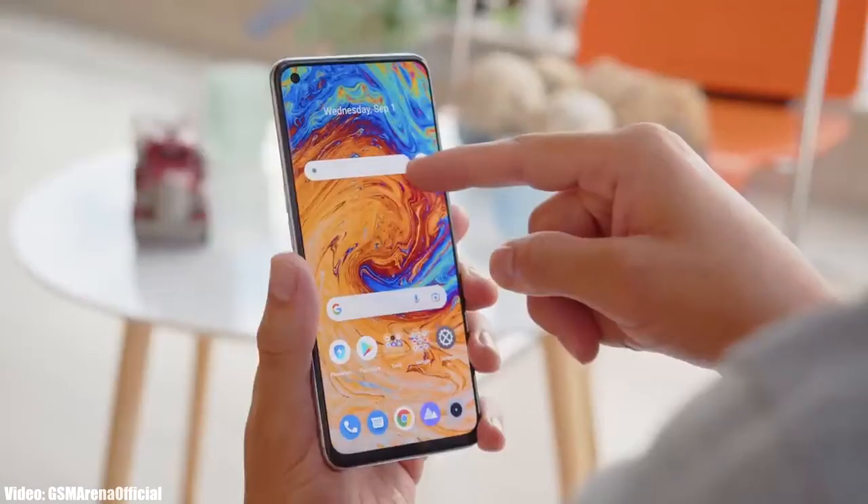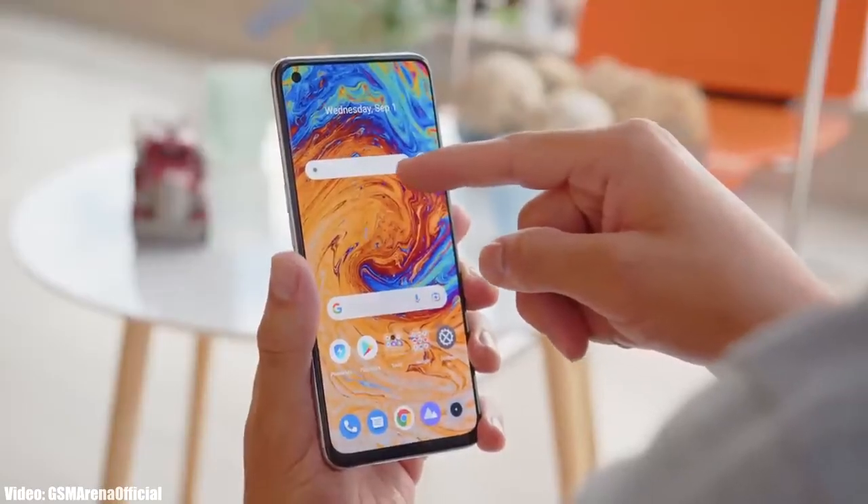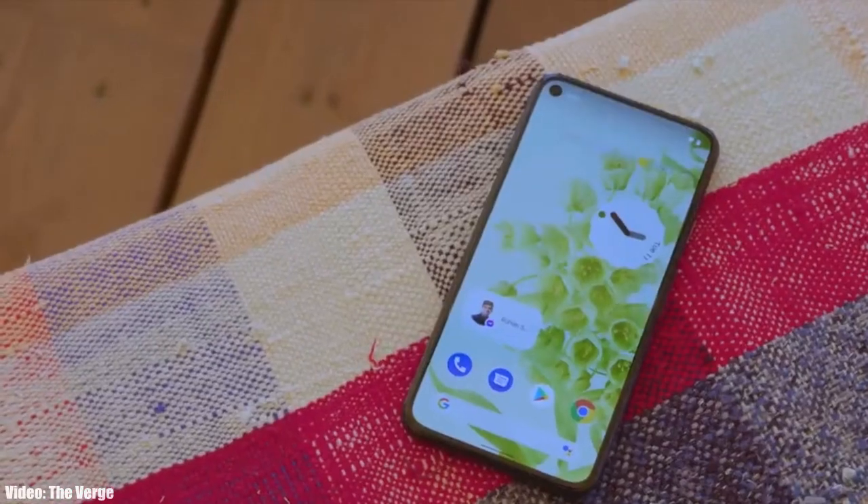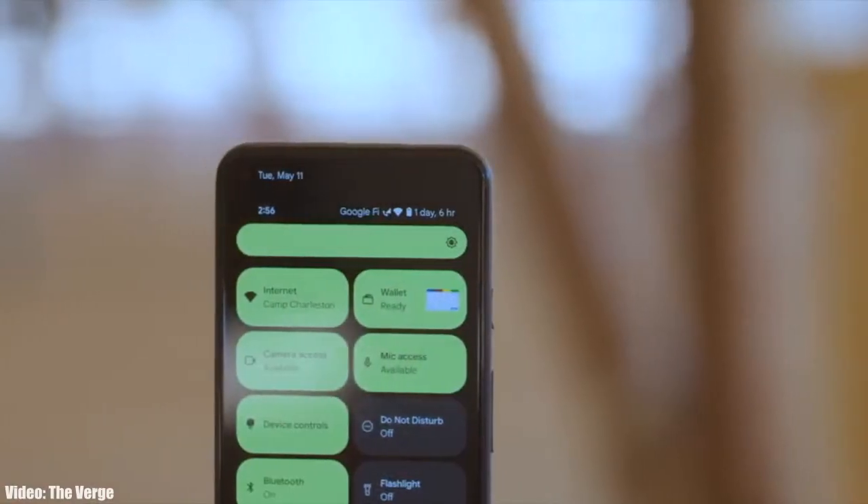Based on Realme UI 3.0, these devices will get the Android 12 update on a given time frame. If you have the Realme GT Master Edition, Realme GT Neo 2 5G, Realme X7 Max, or the Realme 8 Pro, then you will definitely get the Android 12 update in December 2021.